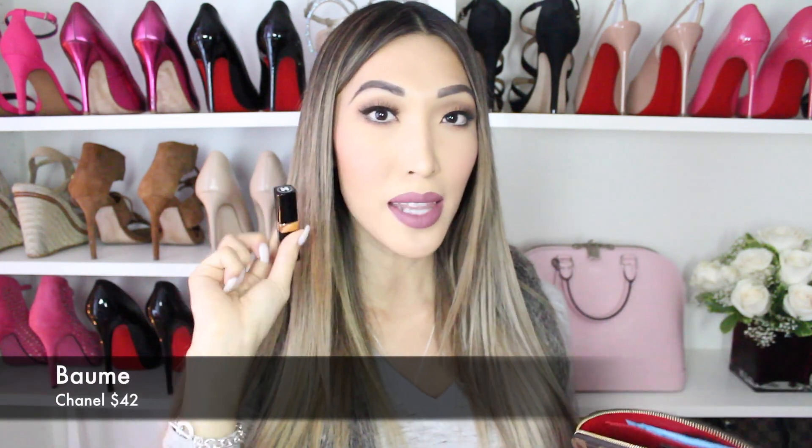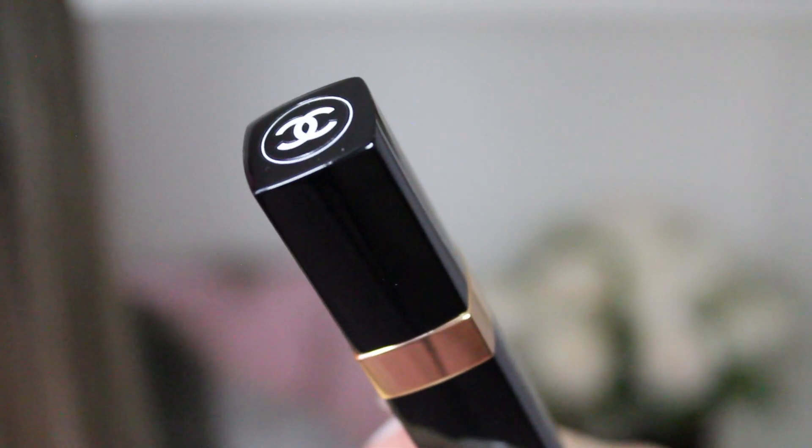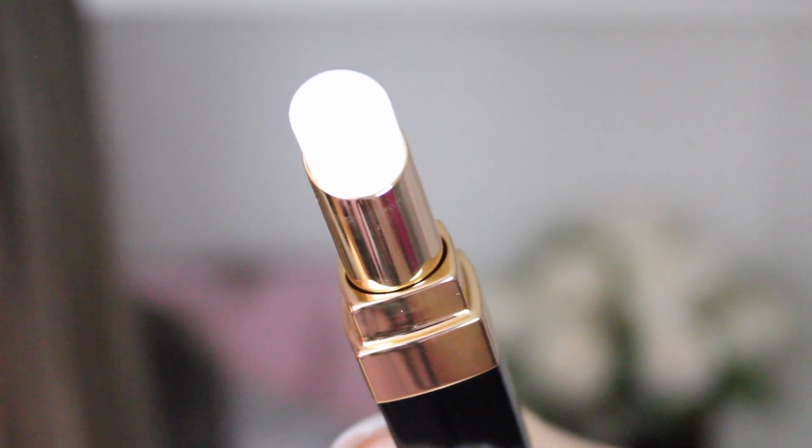Moving on is the Chanel lip balm. This is my second one — I love this. I put this on before I go to sleep and on the go. It's non-scented and very moisturizing for the cold, dry weather we have here in Vancouver at the moment. It's really nice to have a lip balm in your makeup bag.